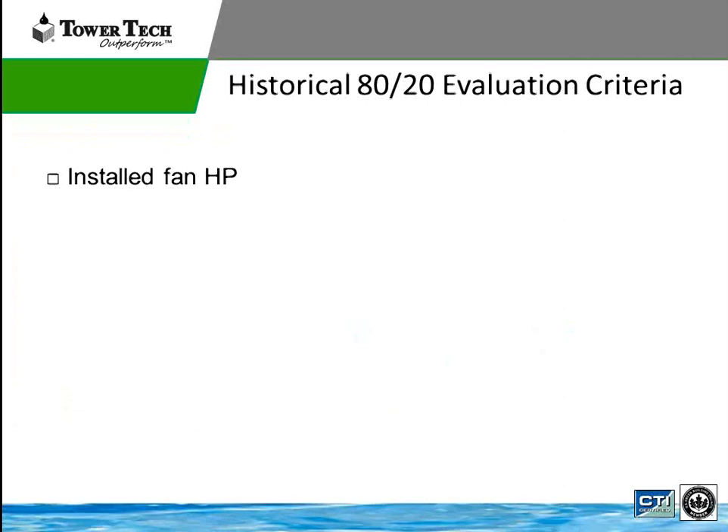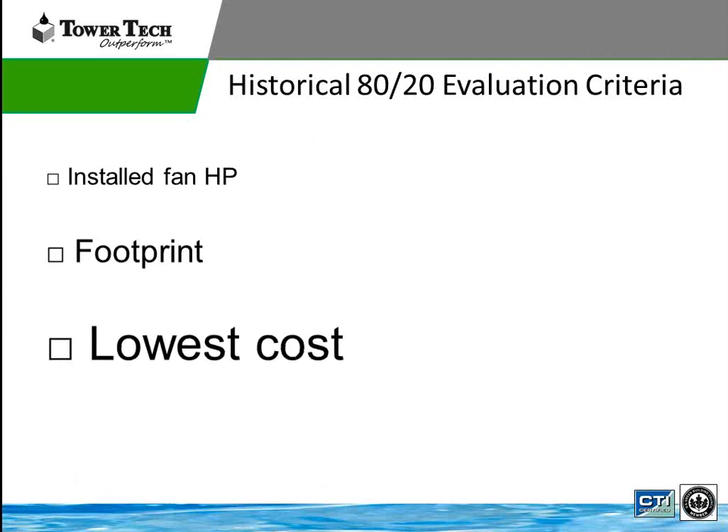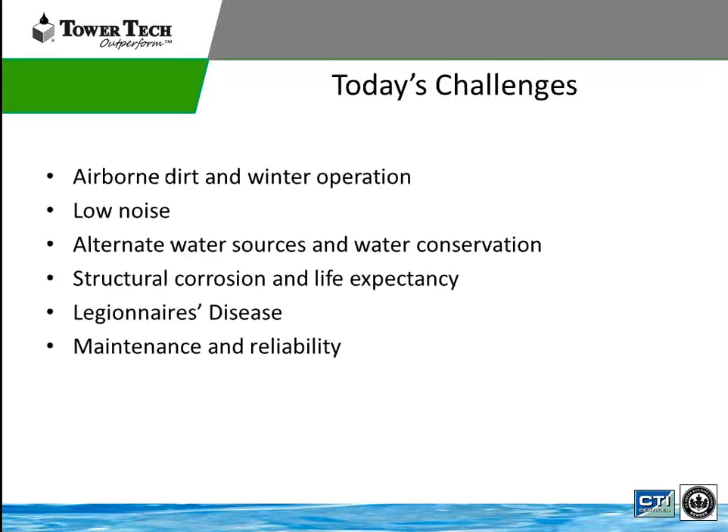Looking at the historical evaluation of cooling towers: the first criteria from an energy standpoint was looking at the installed fan horsepower of the system — if you can install the lowest horsepower to do the work, that means a pretty efficient cooling tower. Next is looking at the footprint: does the tower actually fit in that correct space? And then, the most important piece, who has the lowest cost? When you look at all three things, it typically doesn't match up with today's challenges.